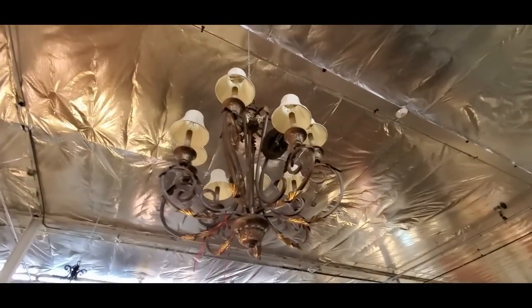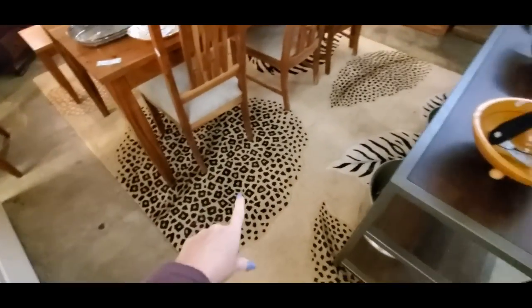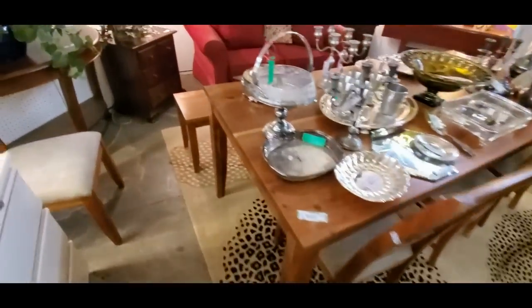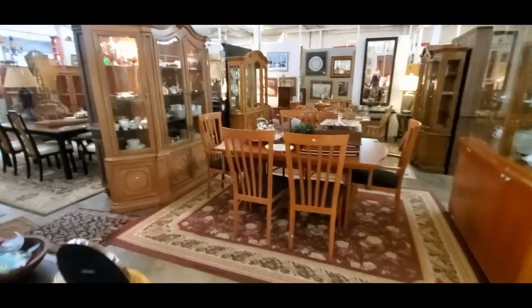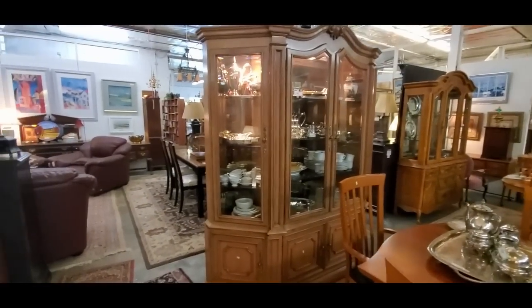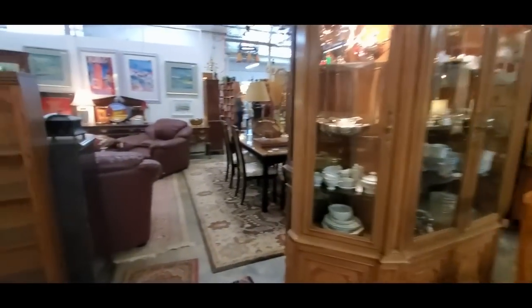Look at that light — I like that light fixture too. Sometimes I overlook it, but they have cool rugs in here too. This table has a matching stool thing for it. Lots of beautiful china cabinets in here everywhere. It's awesome — beautiful stuff.